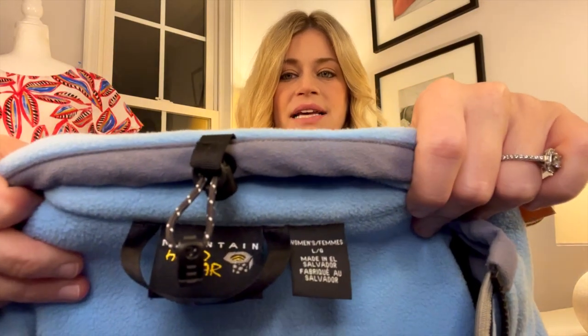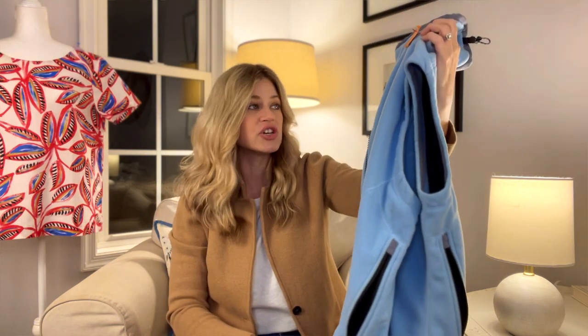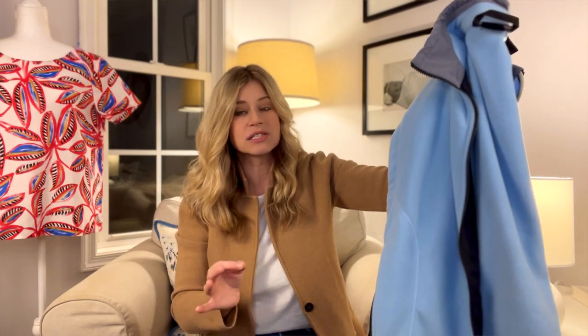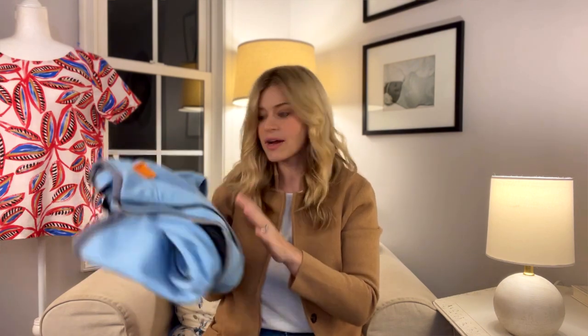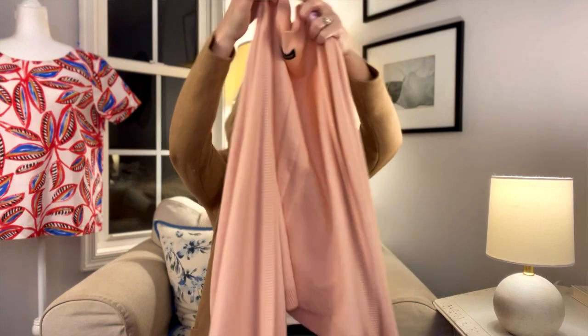I also picked up this Mountain Hardwear vest — women's, size large. There's the tag. I really loved this vest; it's in excellent condition. I ran comps and it had recently sold for around $30. I paid $4.99 for it. It's a size large, which is a really great size. Since we're heading into fall and winter and a lot of people like to layer with vests, I wanted to get some outerwear into my closet.